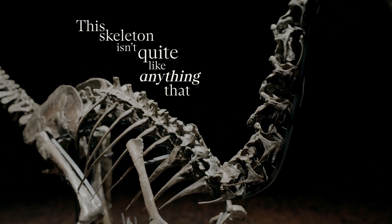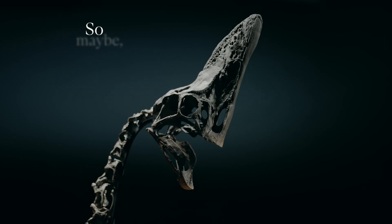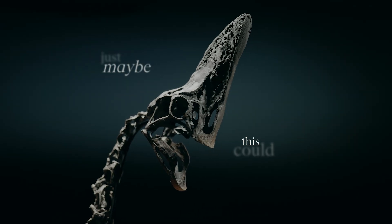This skeleton isn't quite like anything that we've seen before, so maybe, just maybe, this could be a new species.